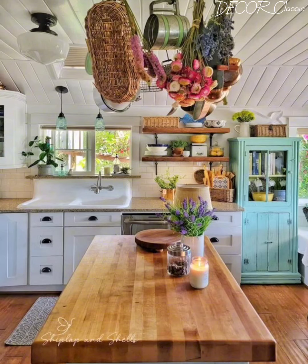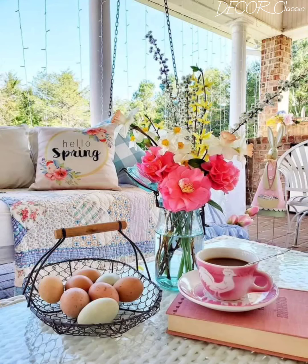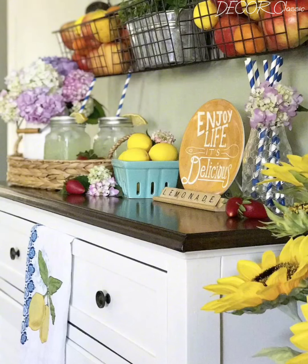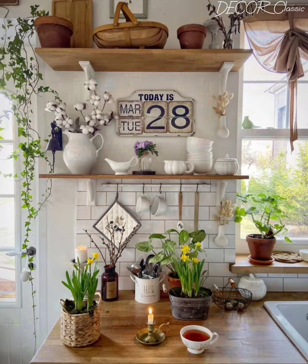Beautiful storage solutions are key in a cottage kitchen. Storage is not only practical but also an opportunity for decorative display. We will explore creative storage solutions that are both functional and beautiful — from open shelving and glass-front cabinets to vintage crates and baskets. We will discuss how to organize your kitchen essentials in a way that is visually appealing, as well as tips for maximizing space and keeping clutter at bay.